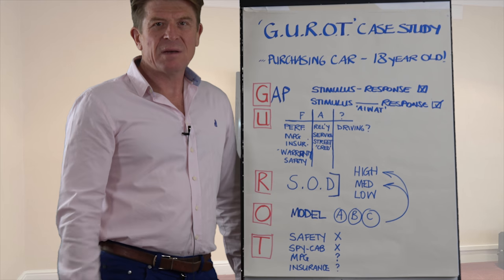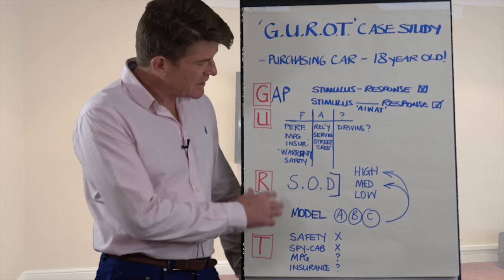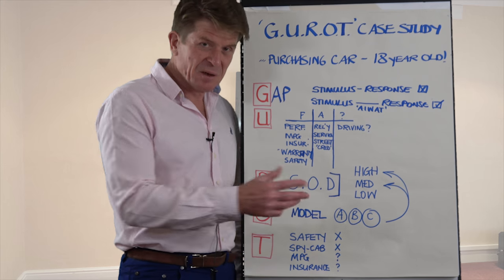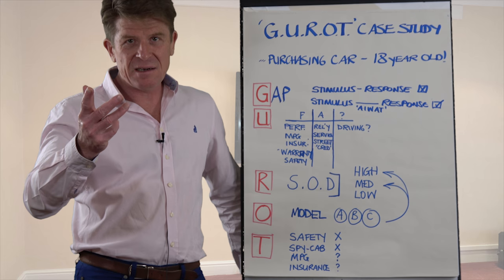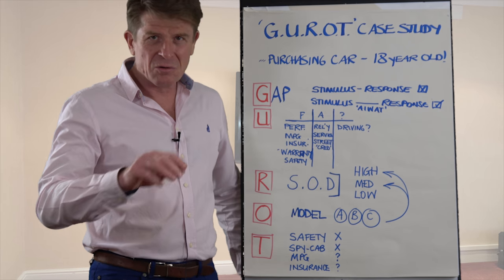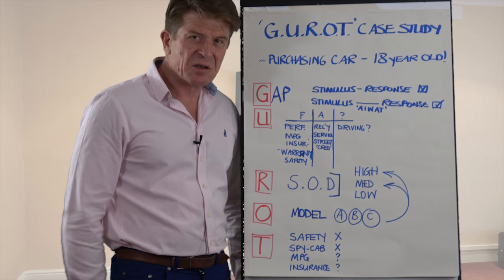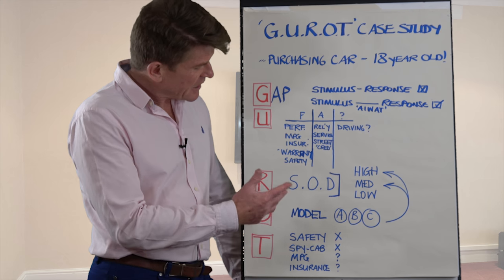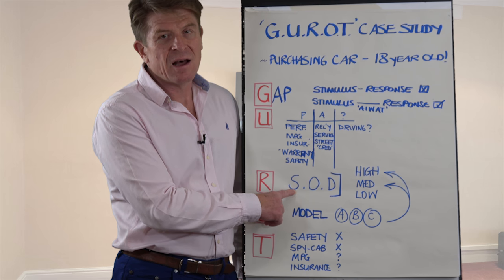Now we're into what matters most to parents: the assessment of risk of that vehicle versus other models. This is where we apply the severity of harm and the probability of that harm occurring. Detectability is not really an issue here. This is when you start to rate each of the shortlisted cars in terms of severity of harm — for example, if a car does 0 to 60 in 5 seconds, that's kind of high risk. So you go through that structured risk assessment with a view to: how do I reduce severity of harm? For example, buying a car with a higher safety rating.